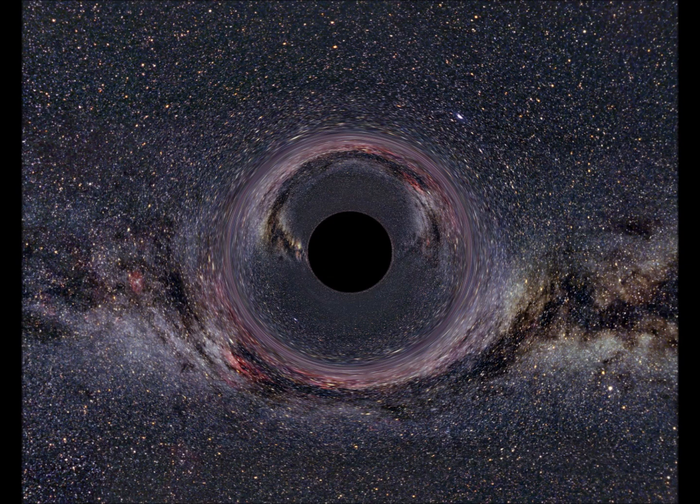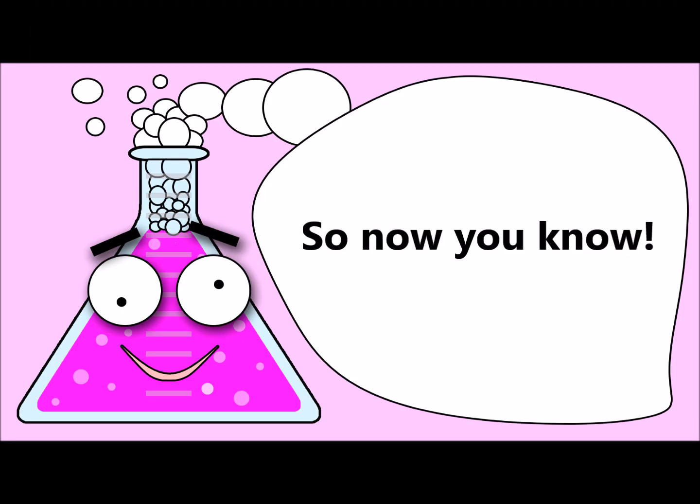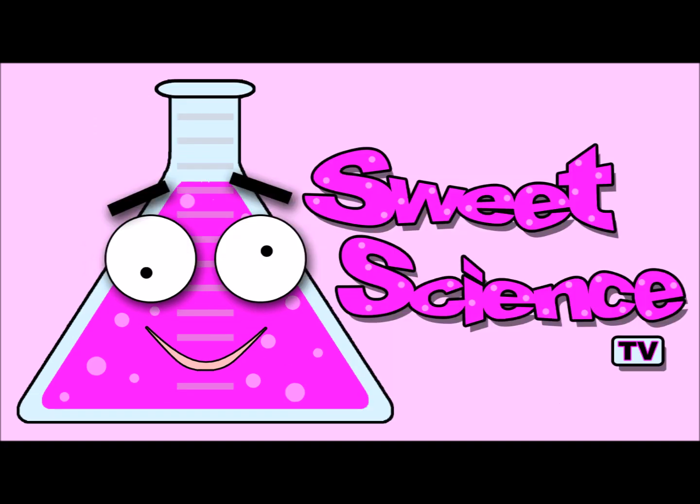The center is called the singularity. This is basically what used to be a giant star and is now squished up into a very tiny spot. The black hole's gravity is the strongest here. So now you know. Thanks for watching Sweet Science TV. Science is sweet.